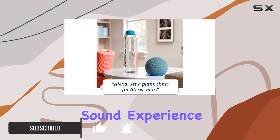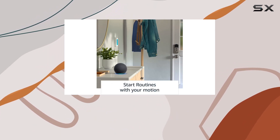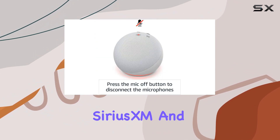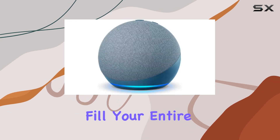One standout feature is the seamless voice control over your entertainment. Stream your favorite tunes from Amazon Music, Apple Music, Spotify, Sirius XM, and more. The multi-room music capability allows you to fill your entire home with music, audiobooks, or podcasts.